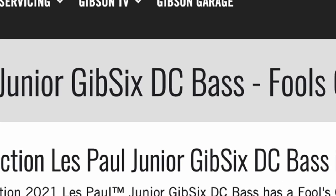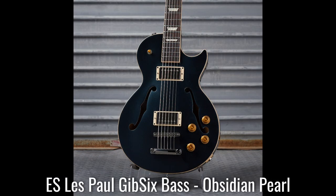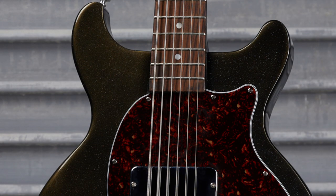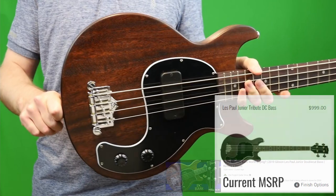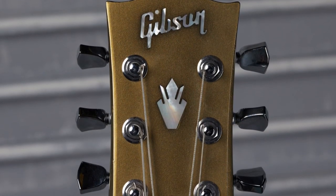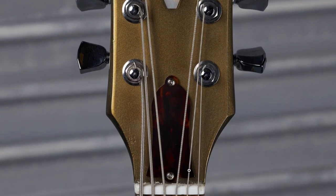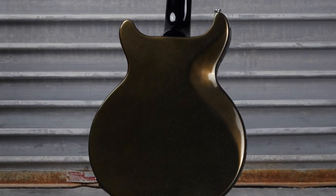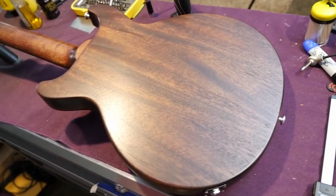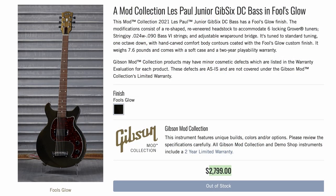First up is a Les Paul Jr GIB 6 DC Bass — a six-string bass conversion. They did this modification again; I missed their last six-string bass conversion and didn't even realize they'd done this one. These were around $700 brand new, maybe $1,000, so paying $3,000 for the conversion work seems steep — cheaper to pay someone else. There's also refinish work in a fool's gold color with tortoise shell plastics, the neck left pure black, and what looks like a comfort cut.